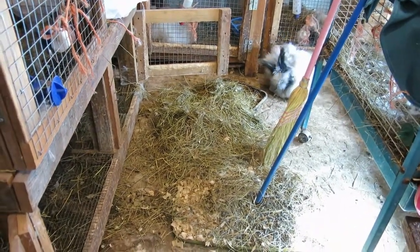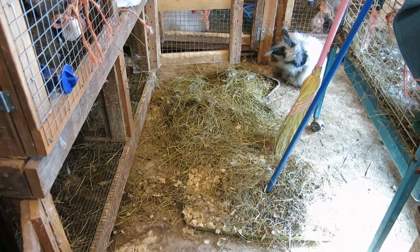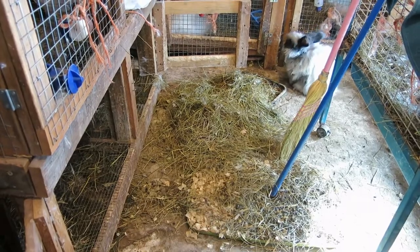And that bunny right there is Max the Murder Bunny. He has been telling me for several weeks that his hutch is just fine, thank you very much — everything is a-okay in here. But as we all know, Max the Murder Bunny lies a lot.